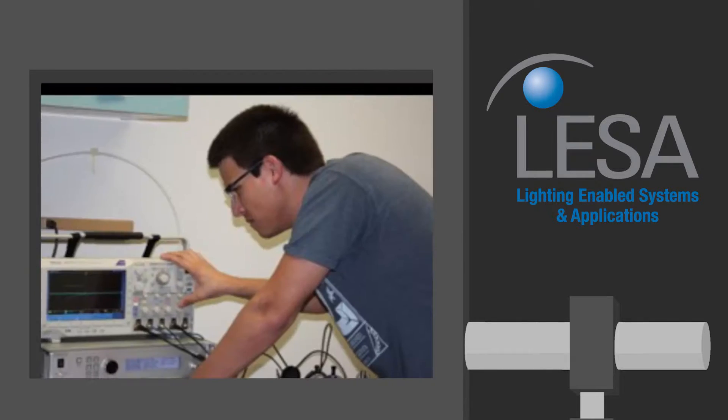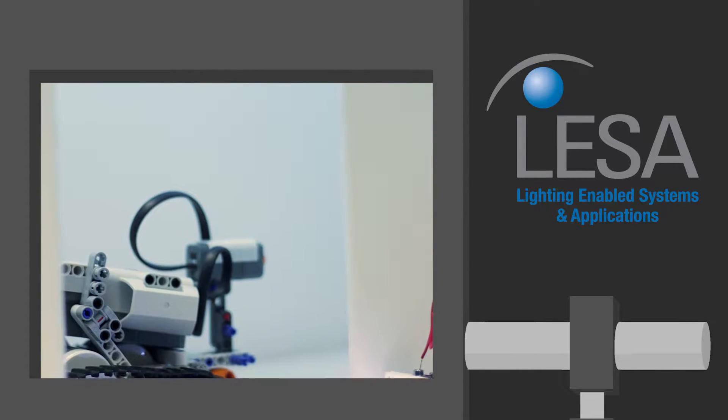In addition, REU participants are offered weekly seminars, field trips, and lab tours.